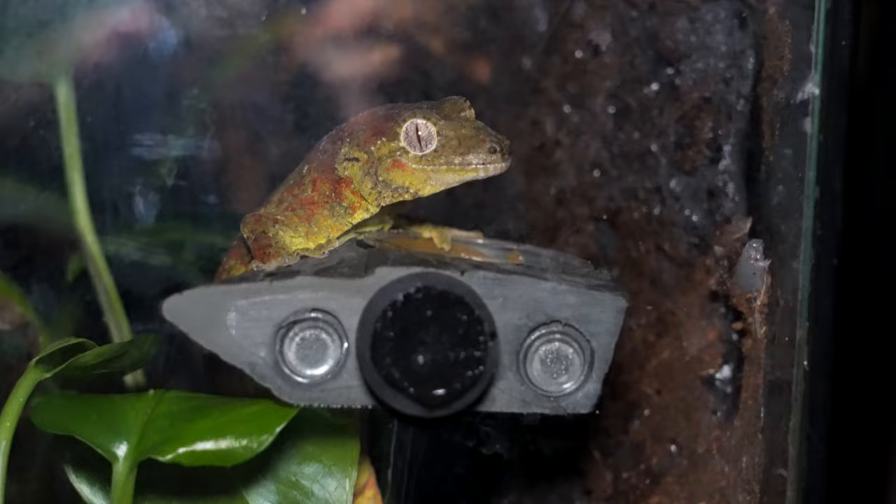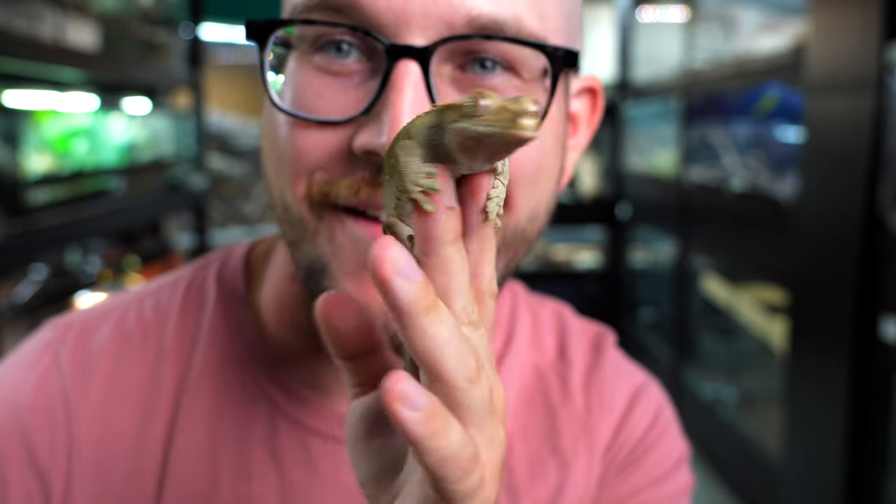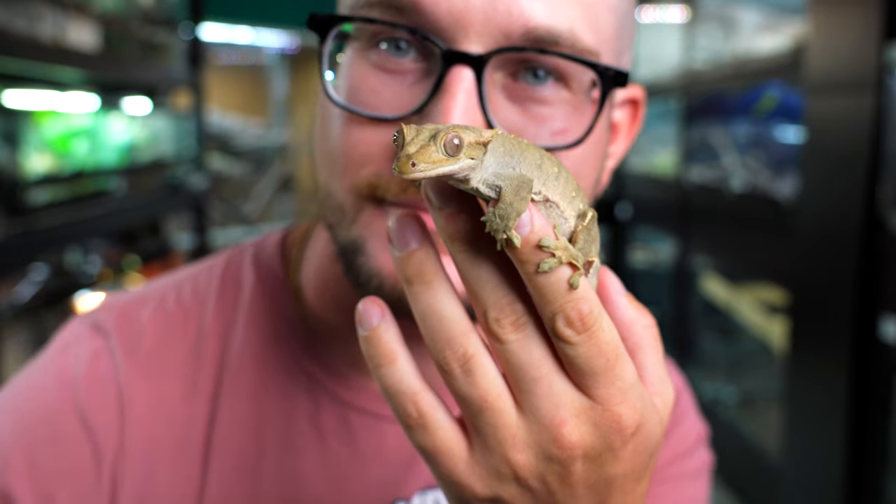Fun fact — crested geckos were thought to be extinct until 1994. Researchers were surveying New Caledonia for geckos, and then one of these guys fell into one of their tents and they thought, what the heck is this? I thought they were extinct. And now, not even 30 years later, on every expo table there's crested geckos almost being given away — we'll get to price in a second.